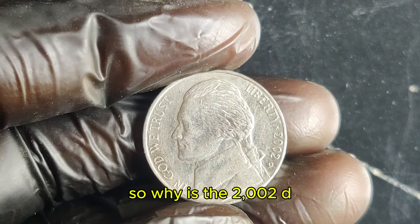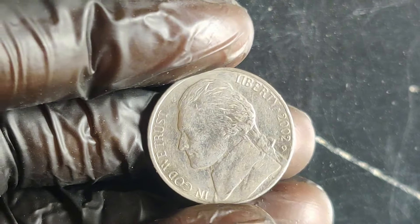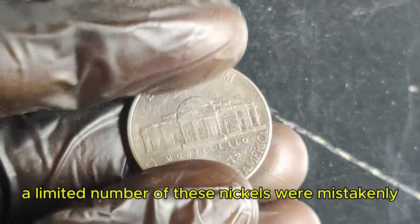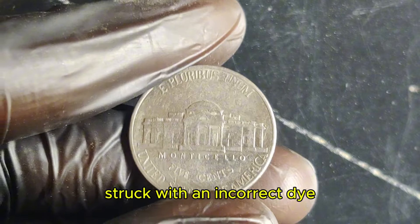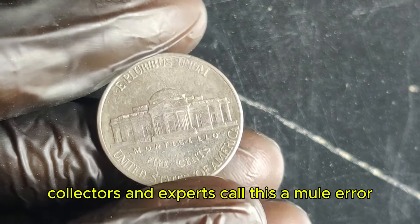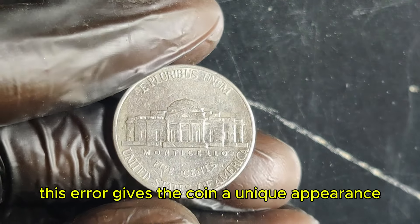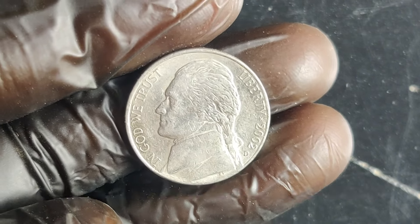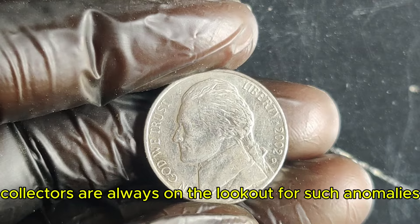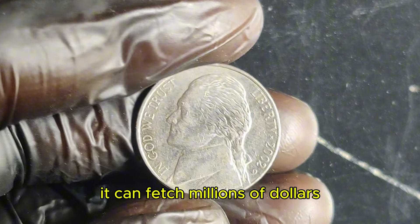So why is the 2002 D Jefferson nickel worth a jaw-dropping $2.4 million? It all comes down to a rare error that occurred during production. A limited number of these nickels were mistakenly struck with an incorrect die, resulting in a distinct minting flaw. Collectors and experts call this a mule error — a coin that was mistakenly struck with an incorrect combination of dies. This error gives the coin a unique appearance, with some features of the obverse and reverse not aligning as they should. When a coin like this comes up for auction, it can fetch millions of dollars.